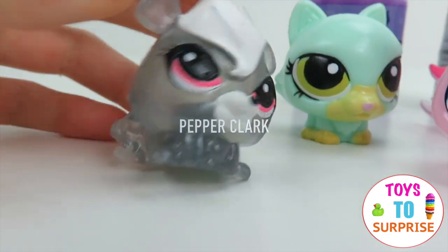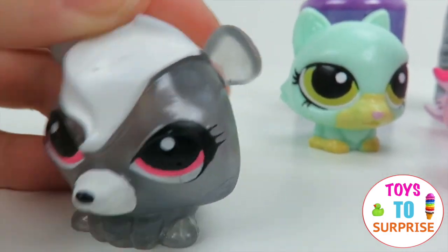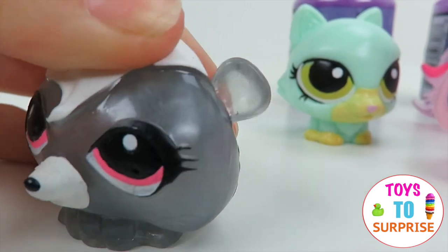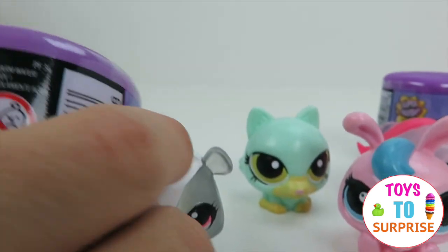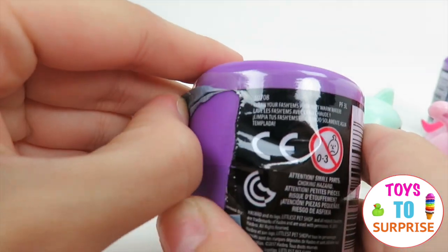It's a raccoon. It's clear gray and it has white hair matching its white mouth, and it has cute pink eyes. Here's our second to last one.